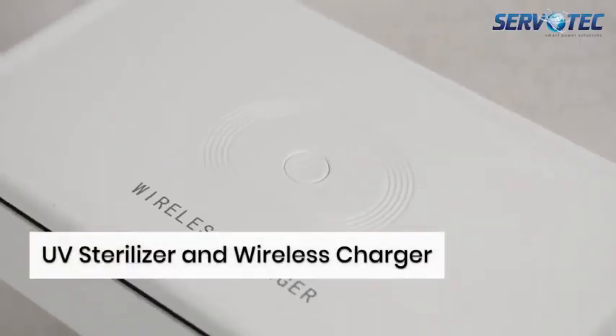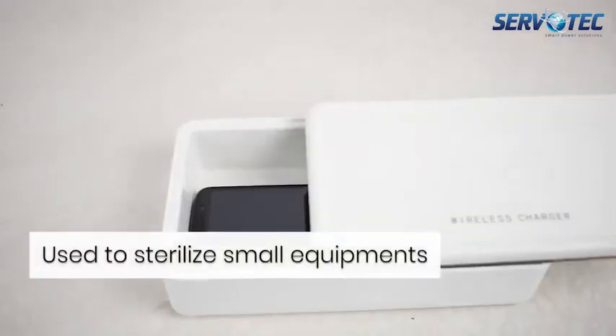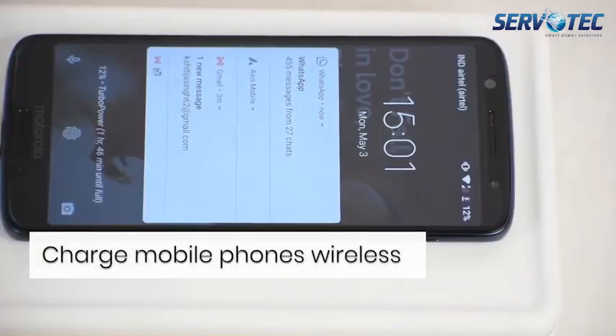UV sterilizer and wireless charger: it can be used to sterilize and charge your phone at the same time.